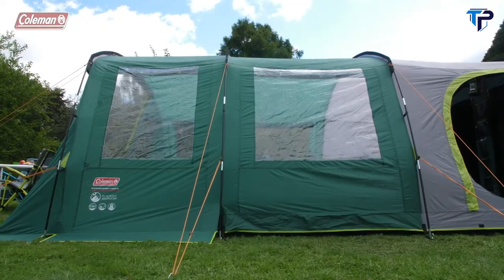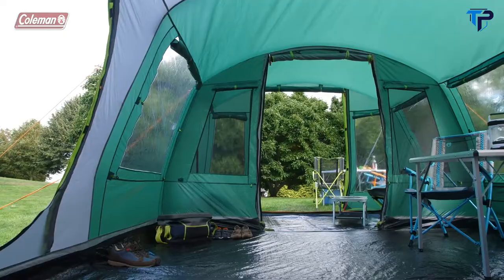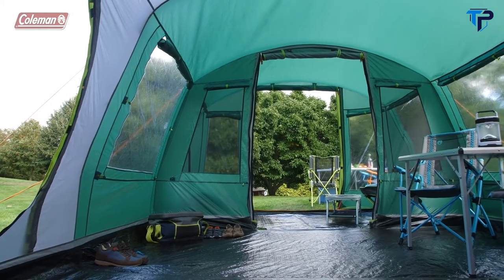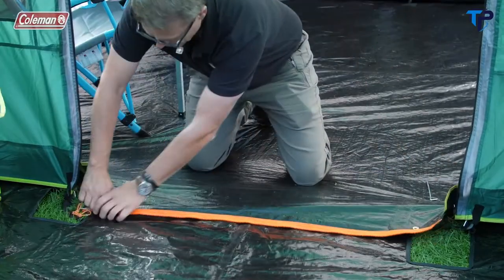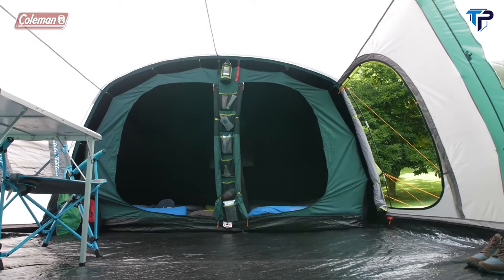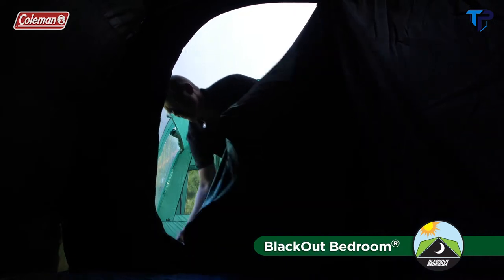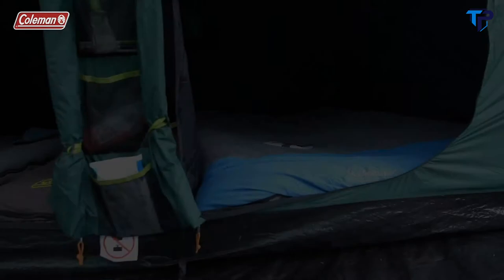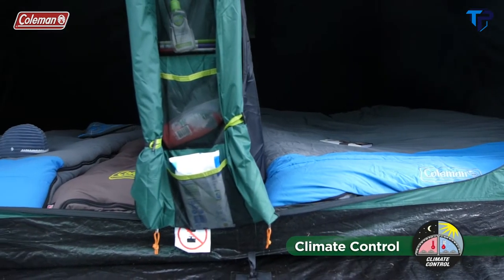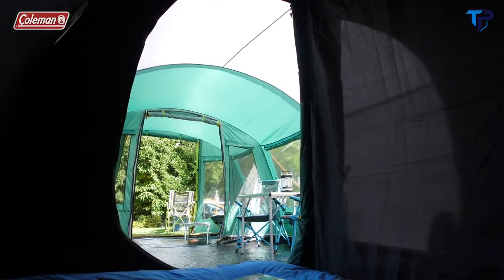Large windows with covers offer a light-filled living space with optional privacy when you want it. A full height door with an ingenious drop-down section provides a completely flat entrance for easy access, especially for buggies and wheelchair users, and helps prevent the family from tripping. Coleman's revolutionary blackout bedrooms block out up to 99% of daylight, helping you and your family get a longer, more restful sleep. The blackout technology also maintains a comfortable internal temperature, keeping the tent bedrooms up to 5 degrees cooler during the day and up to 1 degree warmer at night.